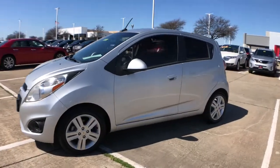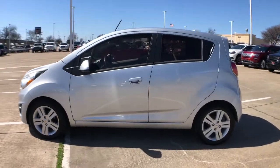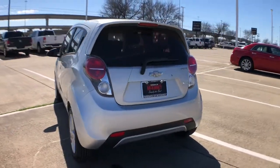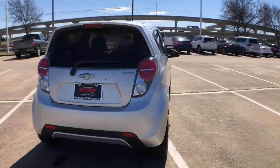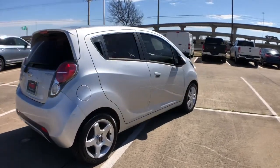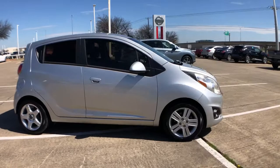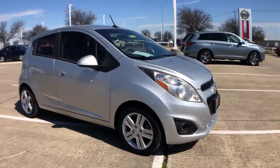Check out this 2014 Chevrolet Spark. With less than 80,000 miles on the odometer, this vehicle stands out from the rest. The Spark delivers the basics you need to get from point A to point B and adds efficiency, style, connectivity, advanced safety features, and hatchback convenience.